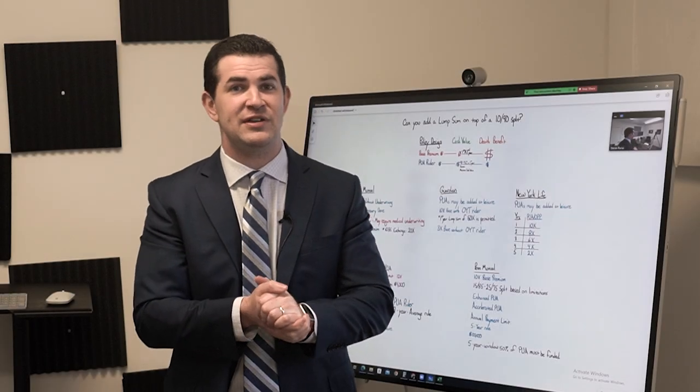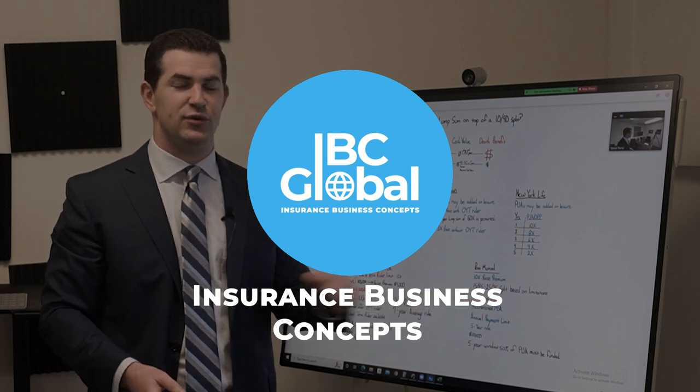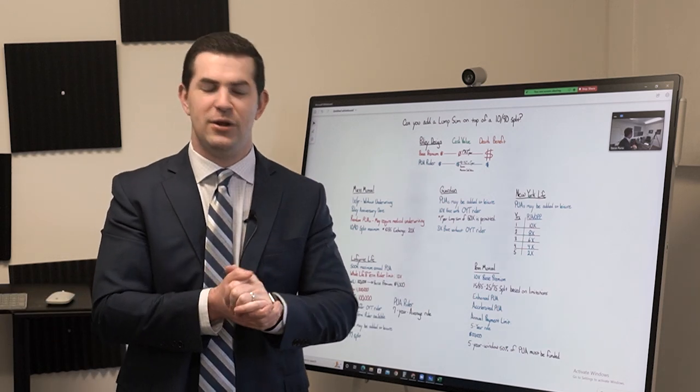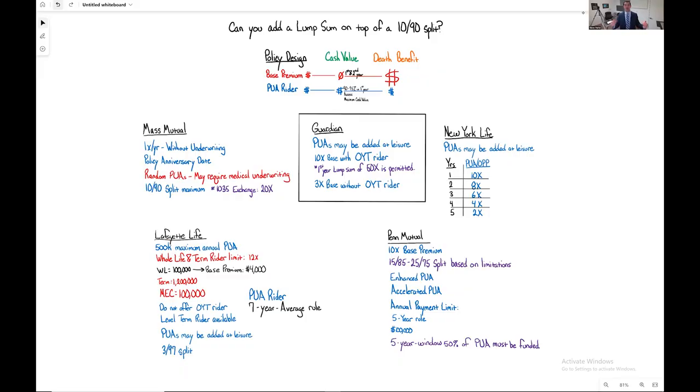In our last several videos we have been going through PUA limitations with different life insurance companies. In this video we are going to do the exact same thing but with one of my personal favorite companies, Guardian Life Insurance. Guardian is one of your four major mutual companies. Their PUA limitations allow for 10x the base premium to be illustrated in annual PUA payments, provided a 1-year term rider is attached.